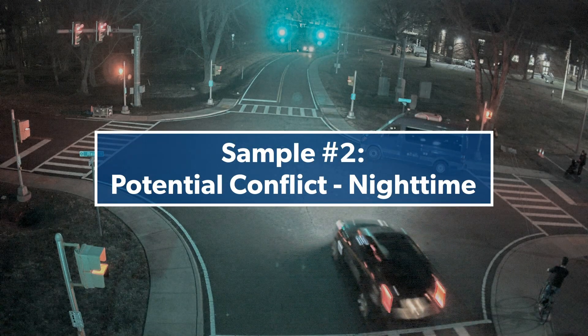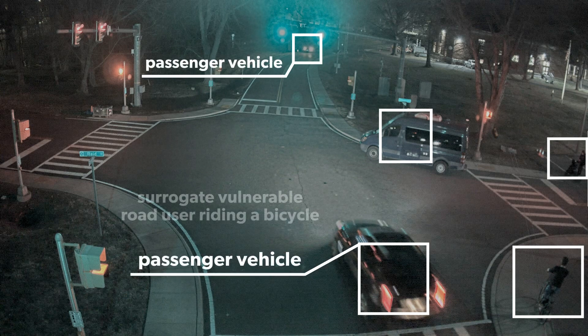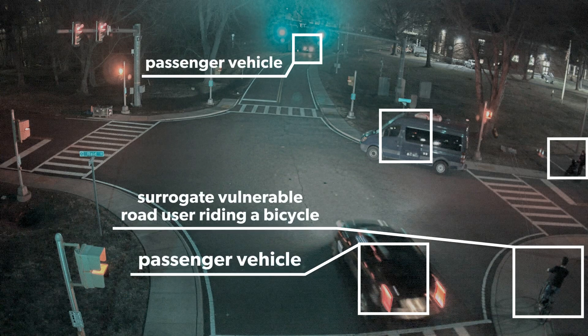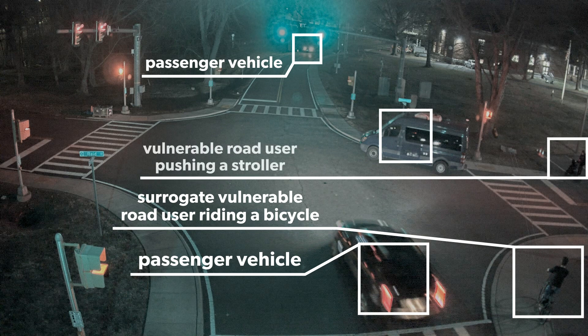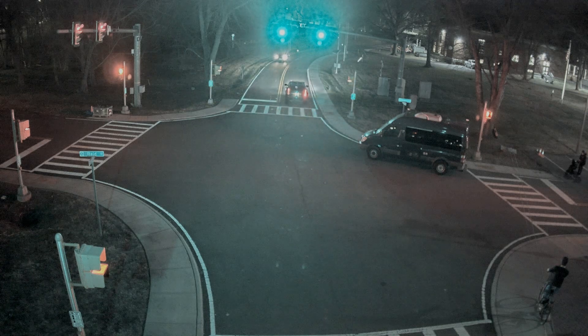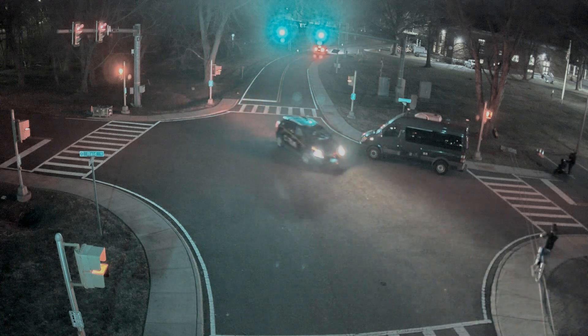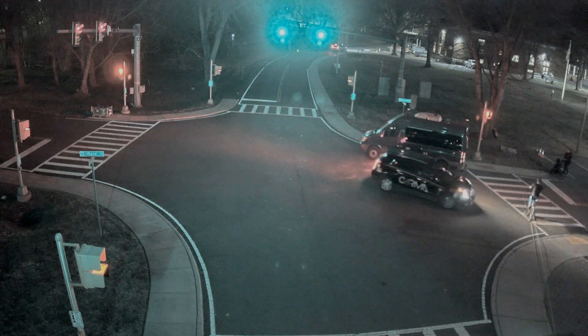Sample 2 shows a potential conflict at night. It includes two passenger vehicles, a surrogate vulnerable road user riding a bicycle, a vulnerable road user pushing a stroller, and a stationary van parked at the corner of the intersection blocking the view. This potential conflict was created between the approaching passenger vehicle that turns left onto the crosswalk and the surrogate vulnerable road user riding a bicycle across the crosswalk.